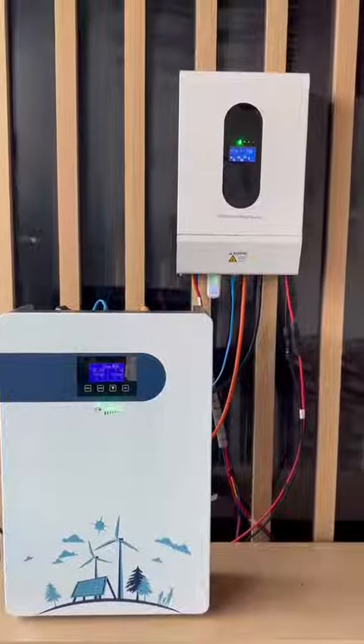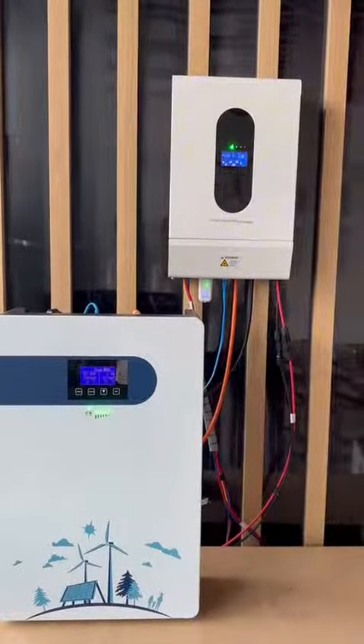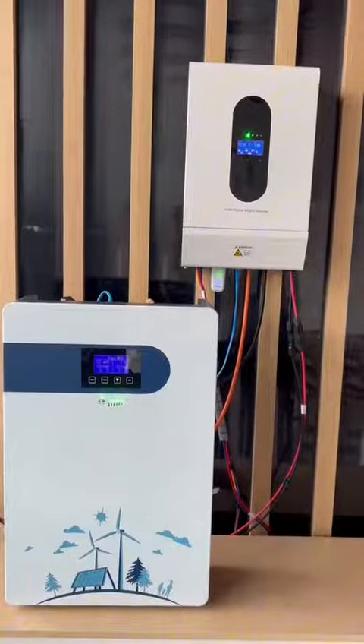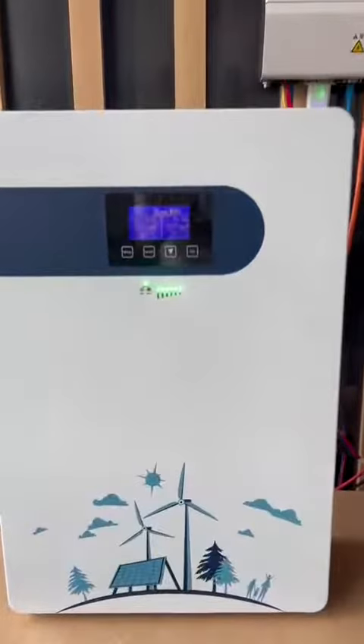This is a complete energy storage system we provide, including a 5kWh wall-mounted battery and a 5kWh inverter.